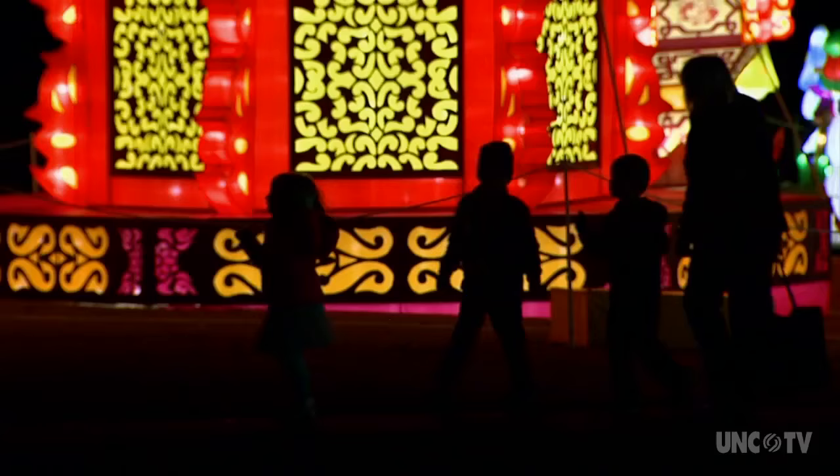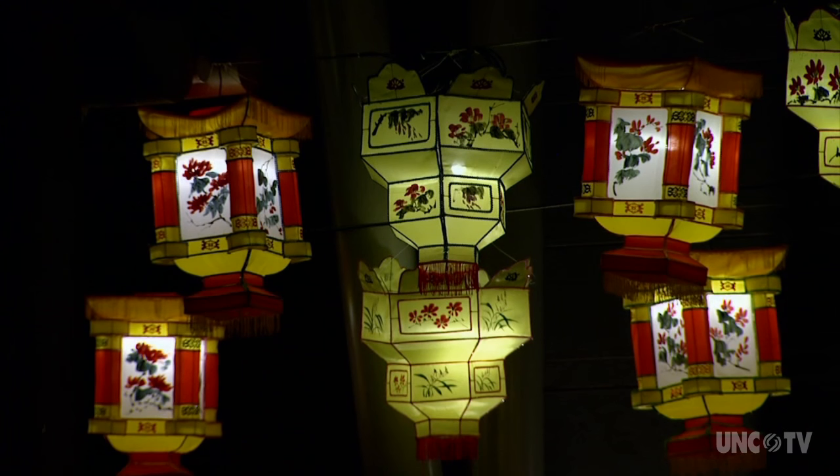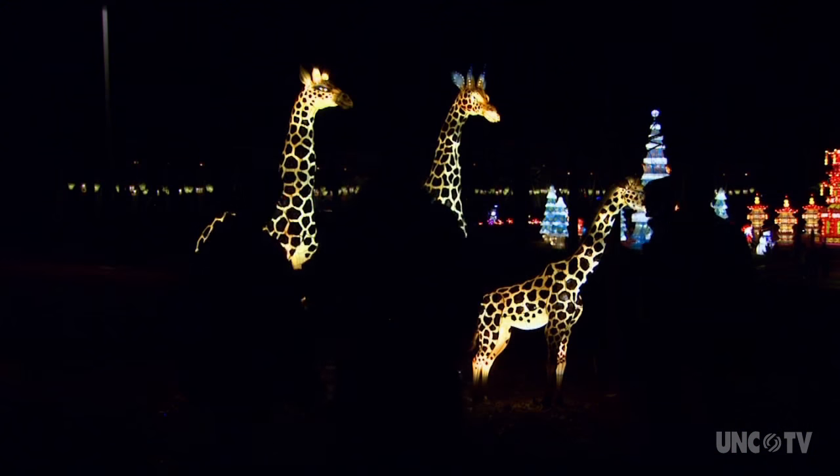The festival has several thousand years of history already, and usually it takes place during the Chinese New Year. It's when people celebrate and go to the City Lantern Festival with families and friends. It's a really great gathering.